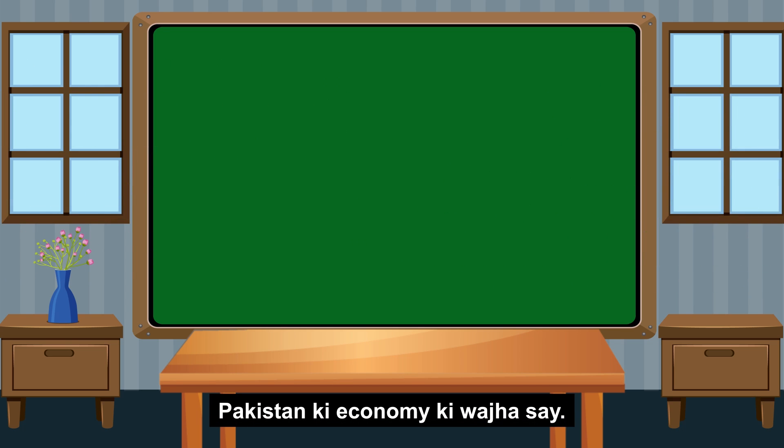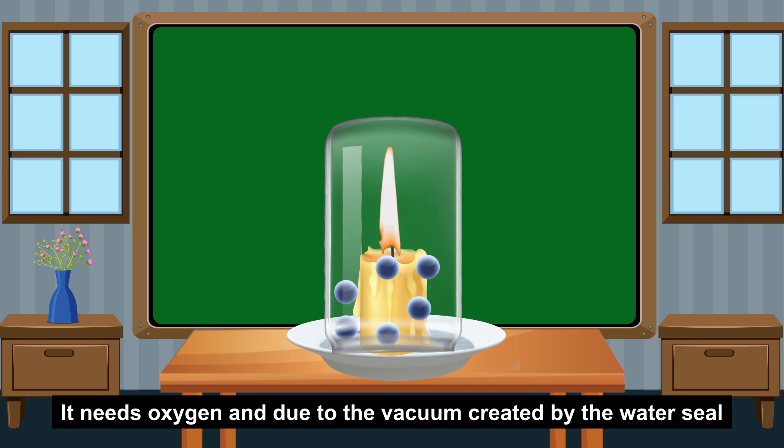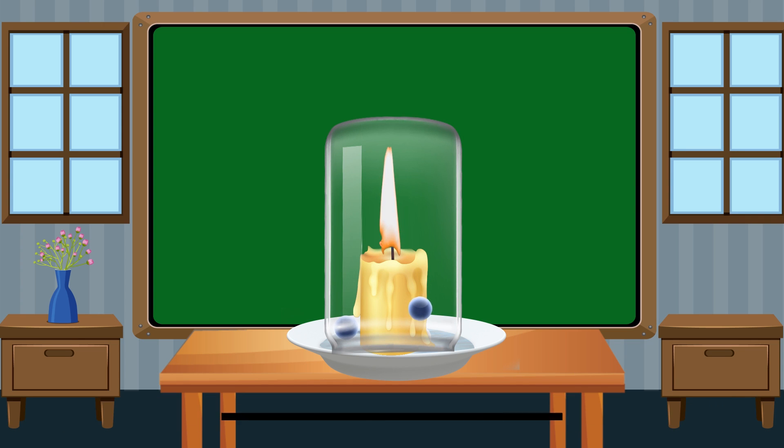Now this happens because in order for a flame to burn, it needs oxygen. And due to the vacuum created by the watery seal, oxygen is zero in the jar.